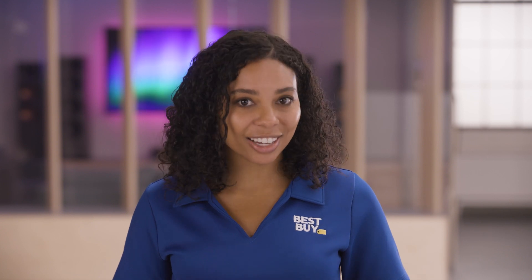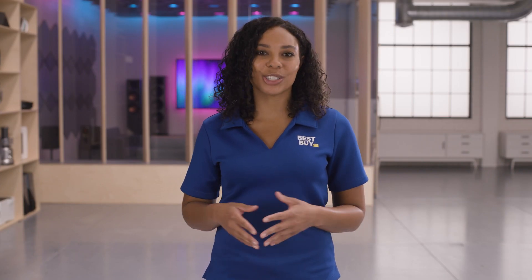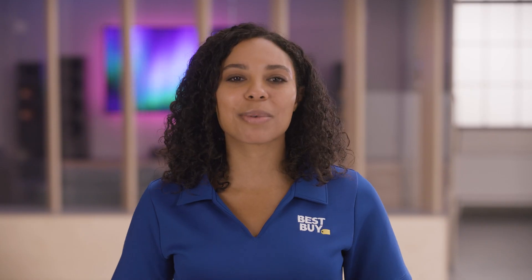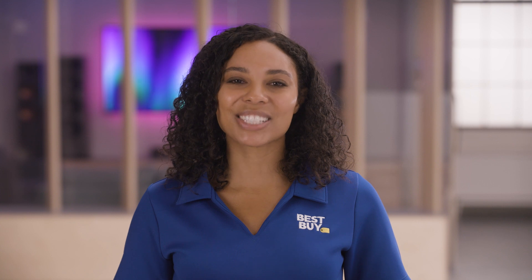Thanks to these new technological advancements, Wi-Fi 6 and 6E are making our lives better by increasing internet speed per device, ensuring maximum internet security, and extending device battery life. If you need help understanding more, visit a blue shirt in one of our stores, or use the link below to set up time with a Best Buy home expert. We're happy to help — thanks for watching.